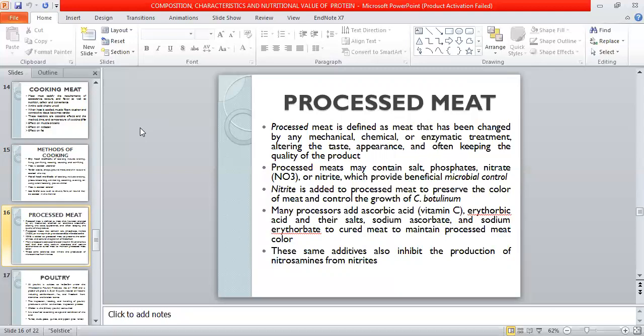Low fat formulations may be available. The United States has regulations about the quantity of ingredients in processed meat. Salt, phosphate, nitrate, and nitrite are added for beneficial microbial control, and they also contribute to flavor, texture, and protein binding.